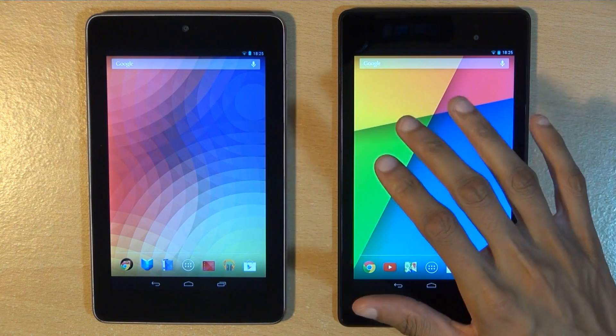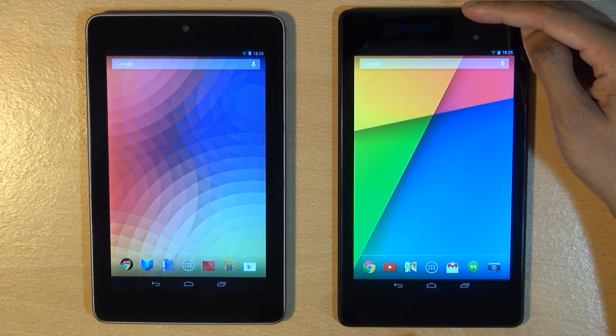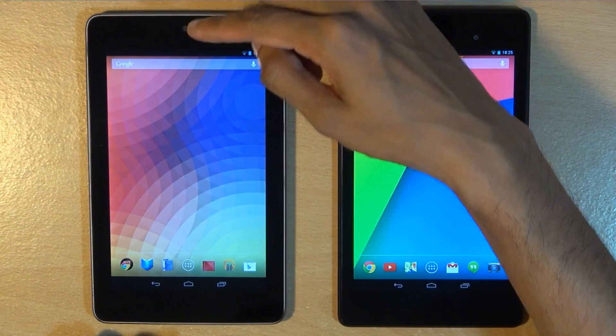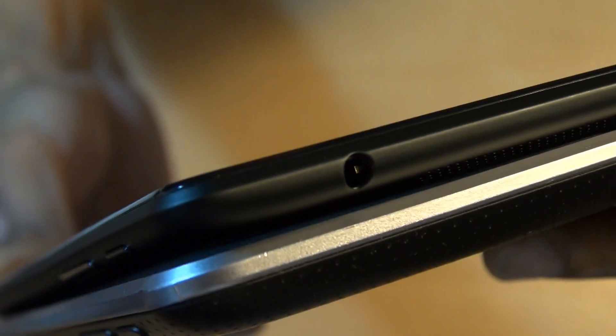Side by side, you would notice that the second-gen device is ever so slightly narrower at 114 millimeters width in comparison to the first gen's 120 millimeters. The second-gen device is also slightly longer at 200 millimeters in comparison to the first gen's 198.5 millimeters, and also thinner at 8.7 millimeters thick compared to the first gen's 10.5 millimeters.